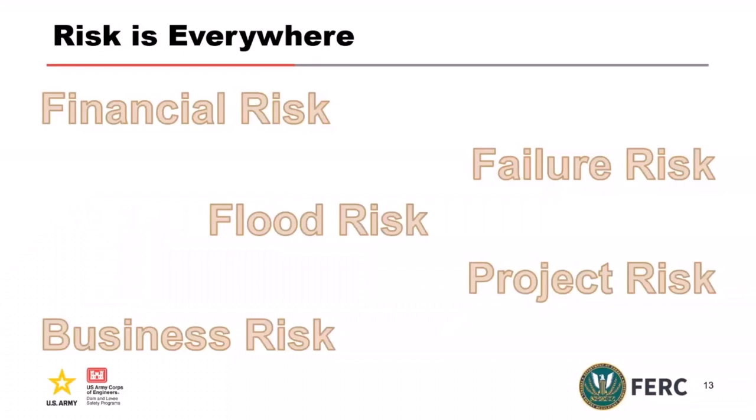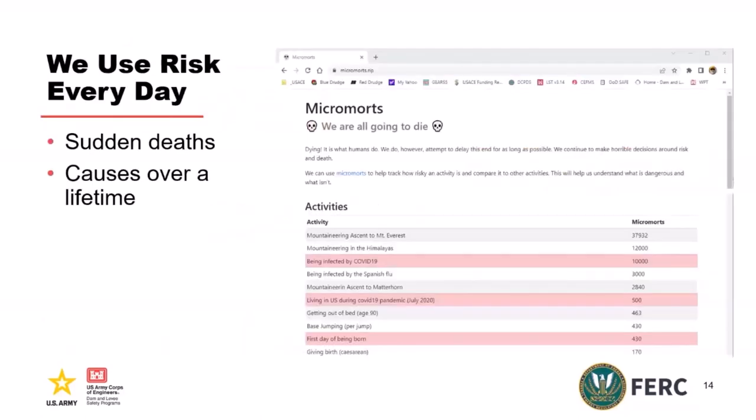So what is risk? Risk is everywhere — there's financial risk, project risk, business risk. If you Google risk, the biggest one that comes up is financial risk. The nomenclature is everywhere, means different things to different people, but it's embedded in everyday life. As we get closer to dam and levee risk, there are a couple of ways we look at it: you can look at risk either suddenly — you die in a sudden accident — or as dosage over a lifetime, such as radiation for nuclear or carcinogens for the Food and Drug Administration.